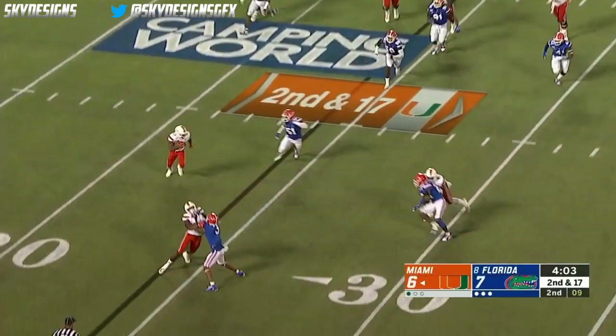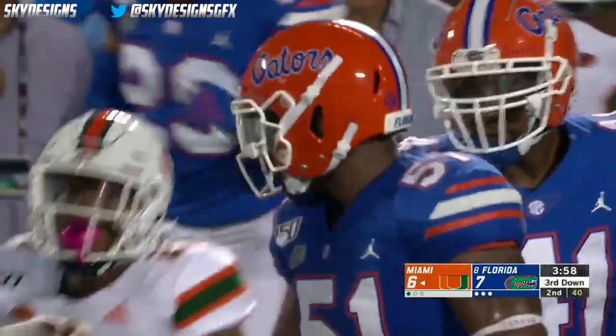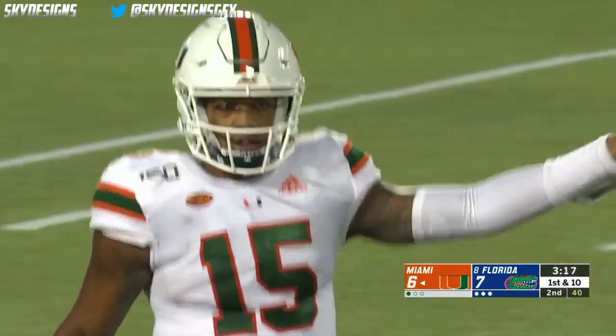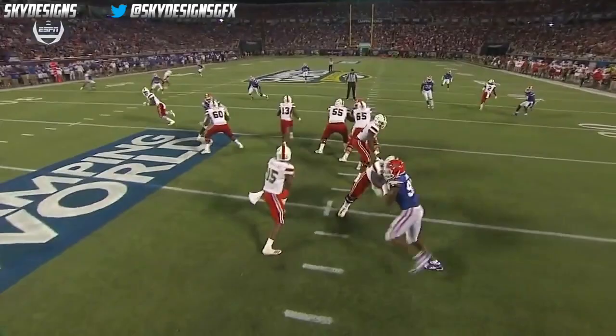Harris is gonna be chased down quickly. Ventrell Miller there to stop it. Then it's play action and Williams steps up and throws over the middle — a first down to Thomas, who went down low. Williams was confident in his pocket, stepping right into the teeth of the pass rush.